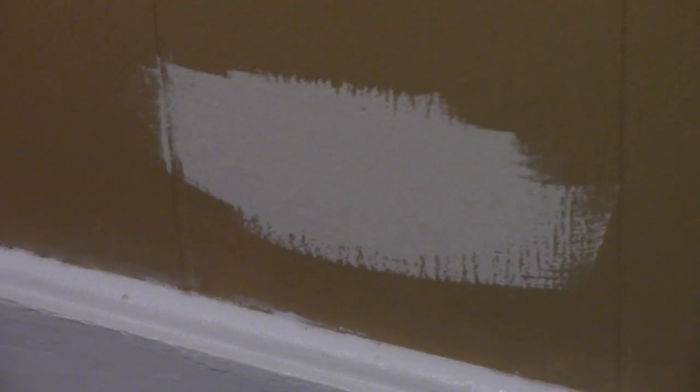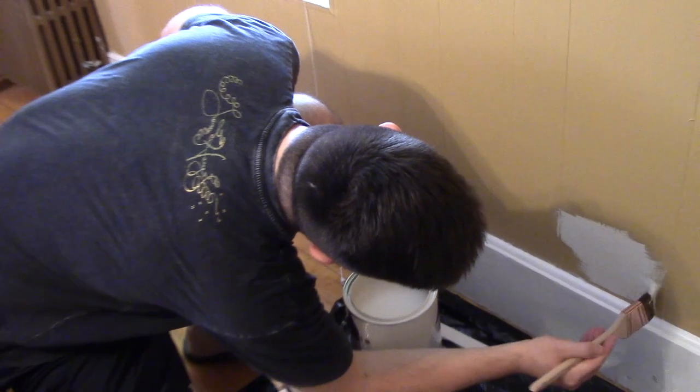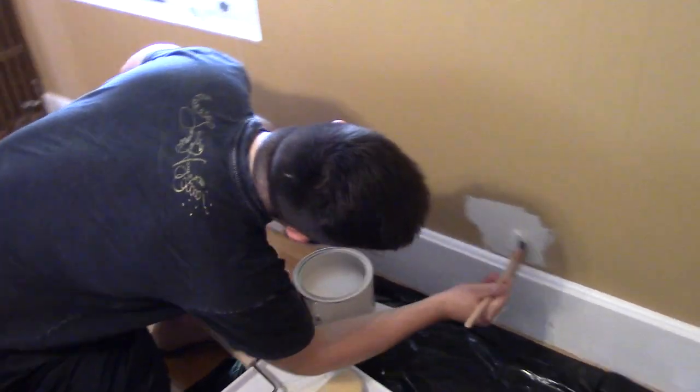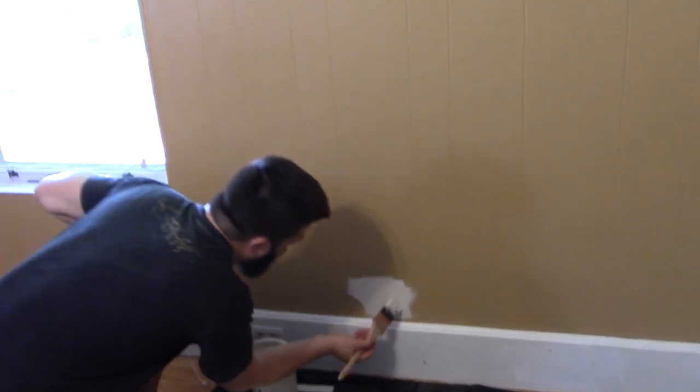It looks white now, but it's still gonna look better than this poop color. This color is such a horrible color for a bedroom — it's not even a normal brown, it's like a baby's diarrhea mixed with puke.